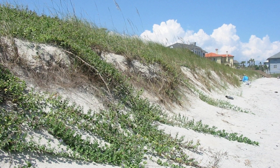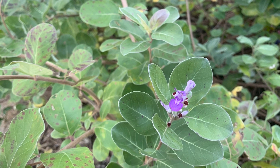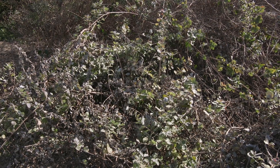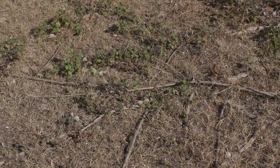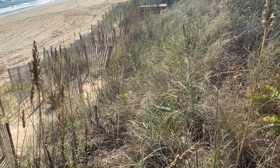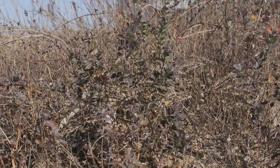It has purple blooms and silvery leaves that some homeowners were interested in for their landscaping. Unfortunately, Beach Vitex outcompetes most native plants. The plant spreads easily and has a shallow root system that doesn't seem to have the same dune stabilization as our native American beachgrass or sea oats, meaning that our dune system is not as stable or as strong as we would like it in the event of a storm.